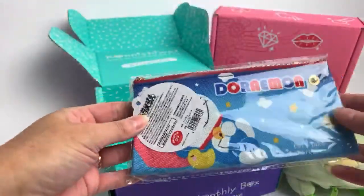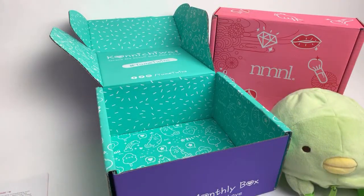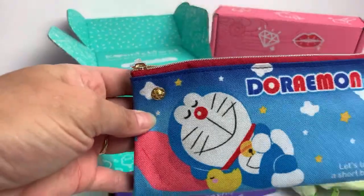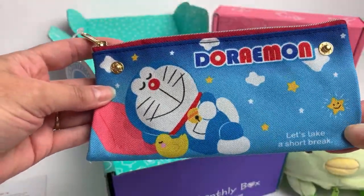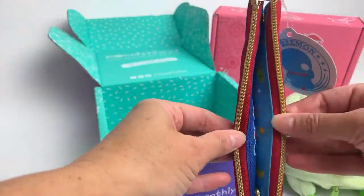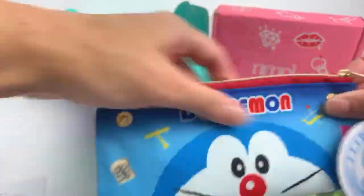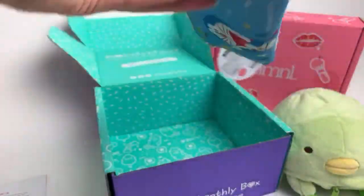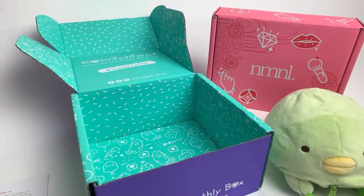The next thing I got was a Doraemon zipper bag, and this zipper bag is reversible - it's like a little reversible pouch. I was looking in the booklet; I kind of wish I got a Hello Kitty or My Melody, but this one is really cute too. My son was like 'oh, Doraemon!' On this side it says 'let's take a short break' and on this side it says 'Doraemon and secret gadgets.' It has a double zipper so you can do it either way. And it says 'wish upon a star.' That's everything that was in the Yumi Twins box.